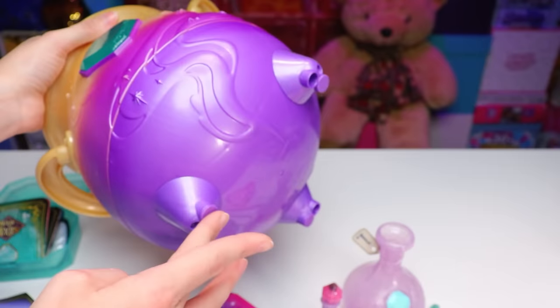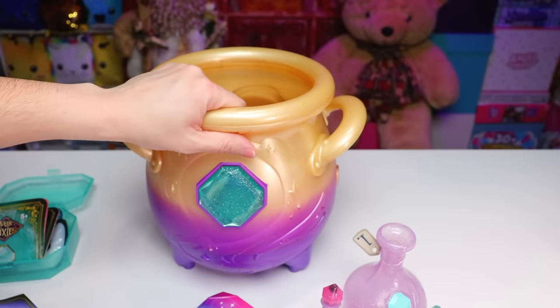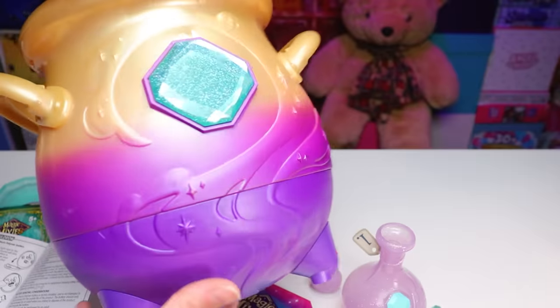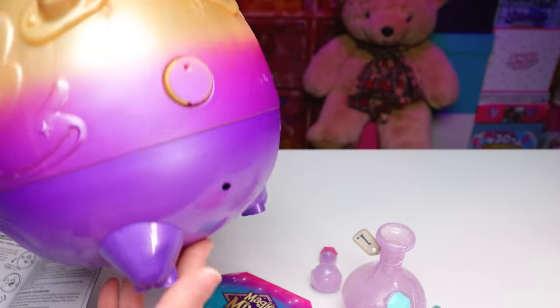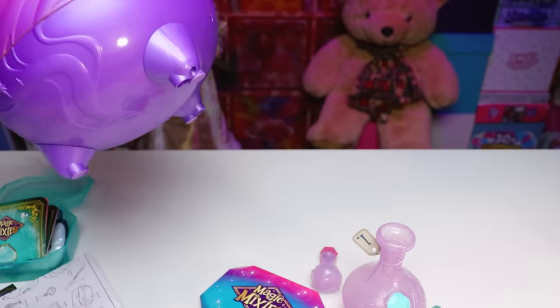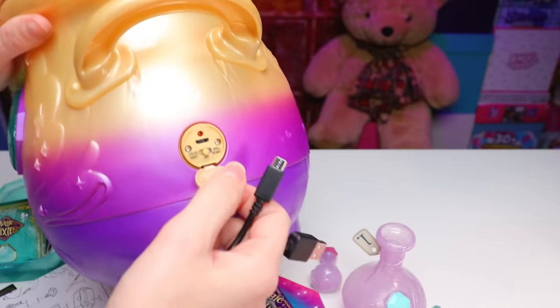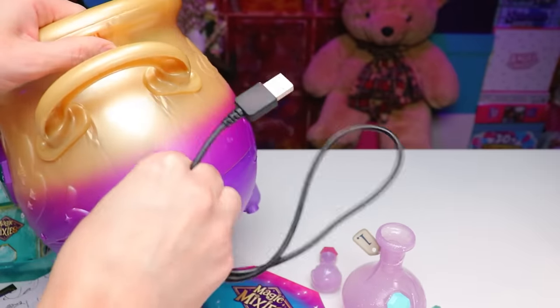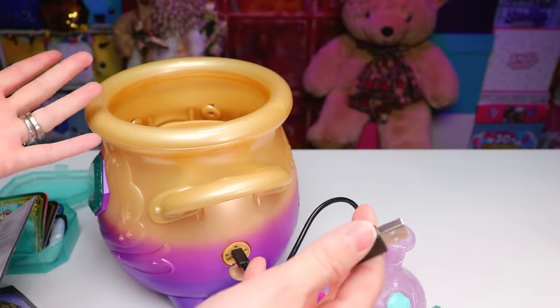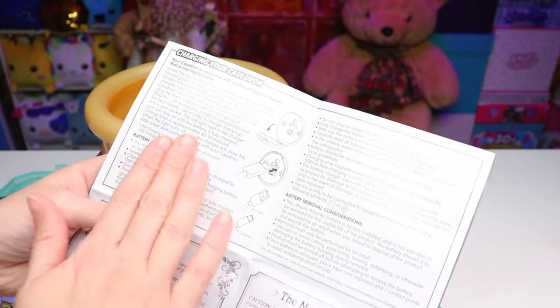Now comes the time when we learn how to use this. On the bottom of the cauldron we've got little rubber feet, which is perfect because this is going to have liquids in it and you don't want it sloshing all over the place. Before we can get started, we need to charge our cauldron before playing for the very first time. Take your cauldron and find the little flap on the right side. Pull it down gently and you'll see the spot where you plug in the cord — you'll be using the micro side. Then take the opposite end, which is USB-A, and plug it into a charging adapter, which unfortunately is not included. They mention in the instructions it should work with all standard USB charging adapters, as long as it's a 2.0 charger that plugs into a wall socket.